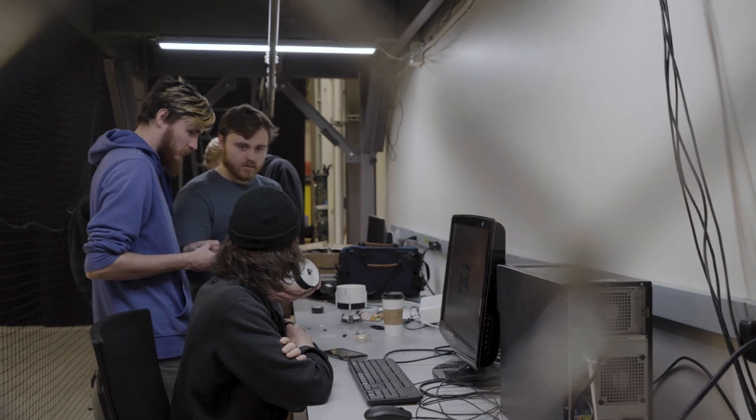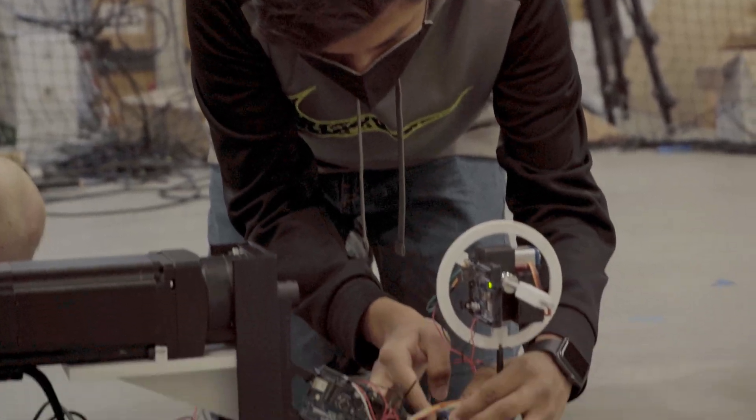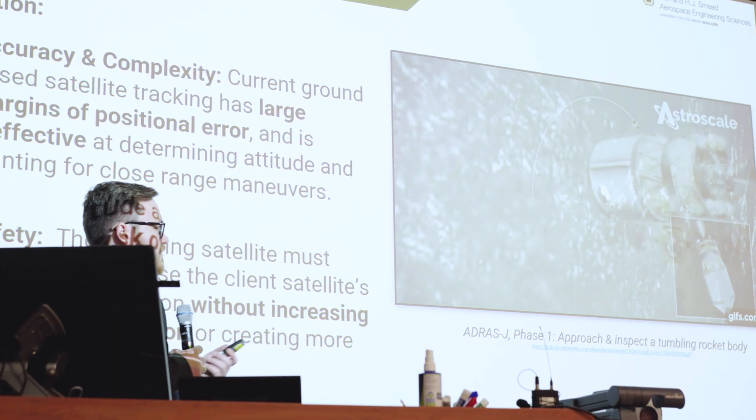In aerospace at CU Boulder, our senior design attempts to take the students through the entire program. They start with a concept and develop requirements, then talk about those requirements with the customer to make sure they're narrowing in on the right critical requirements. From there they move into a trade study and come up with a number of different design ideas.